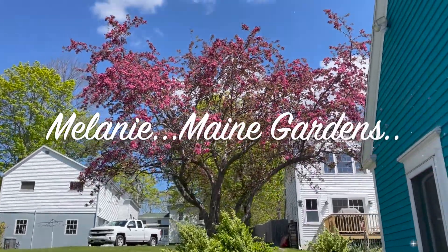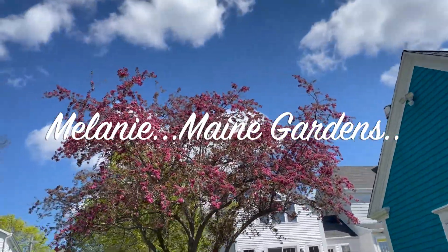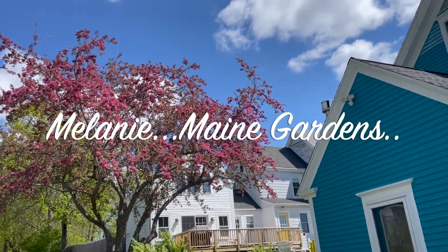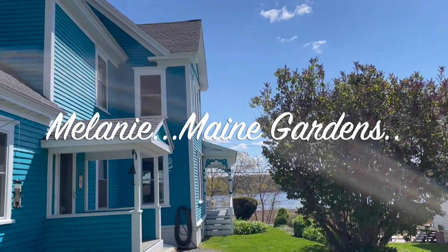Oh my gosh, I just wanted you to see this beautiful tree that's blooming. Isn't that gorgeous? I think it's a crabapple tree. It's beautiful. And my lilacs are ready to really bloom. I love my property.